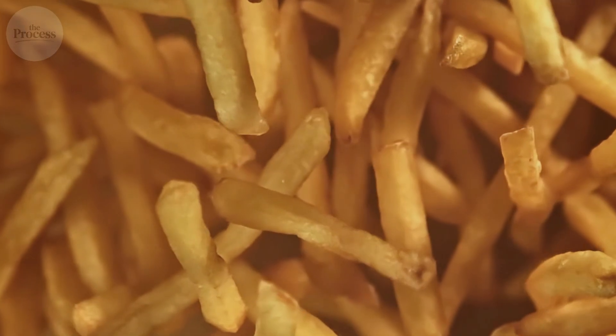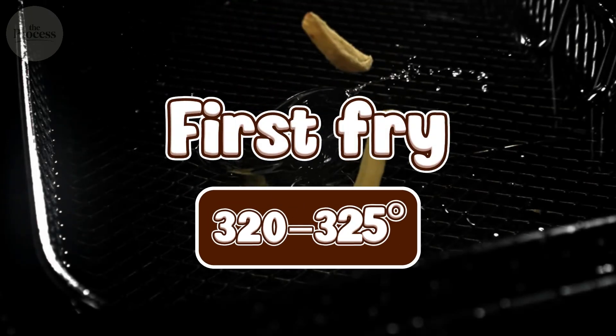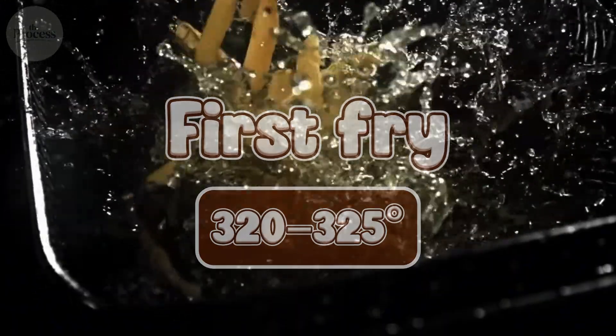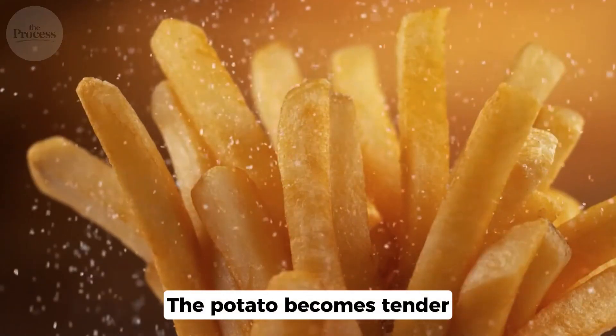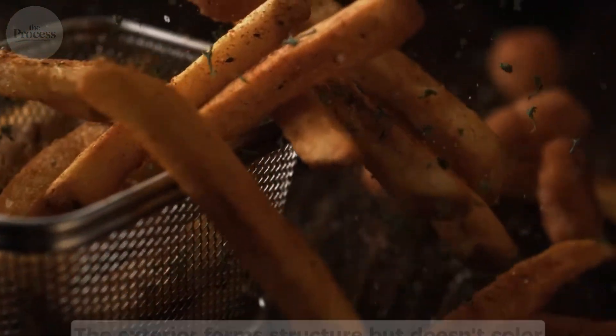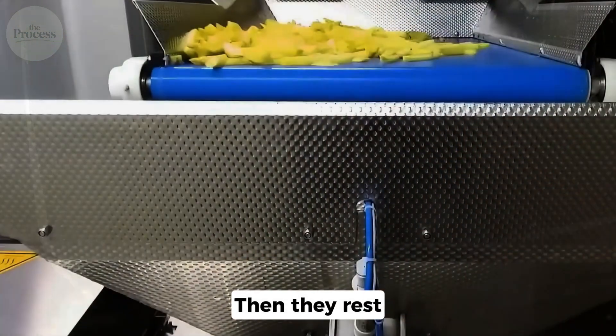Now here's where it gets interesting: the double fry method. This separates good fries from legendary fries. First fry: 320 to 325 degrees at the processing plant. Lower temperature — you're cooking the inside, not browning the outside. The potato becomes tender, the exterior forms structure but doesn't color. Pale. Almost wrong, but perfect.